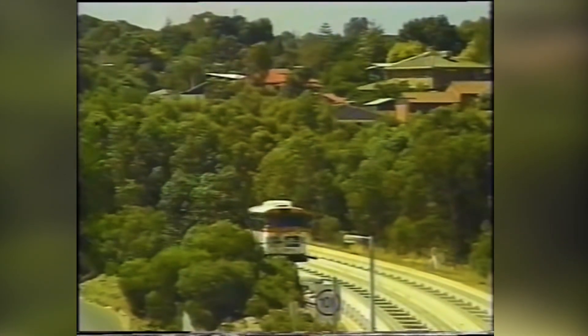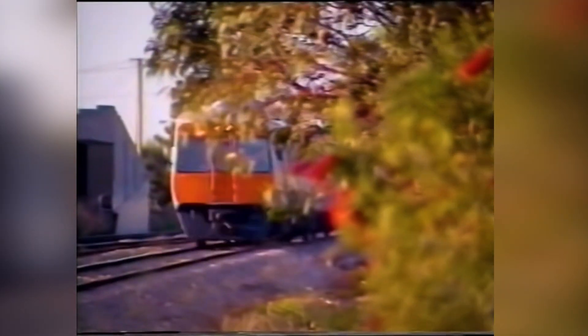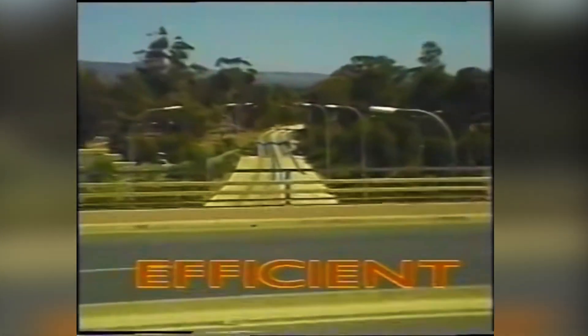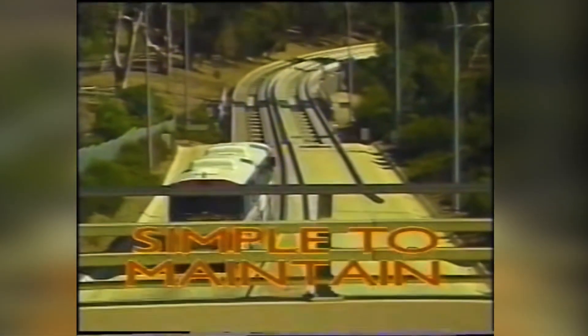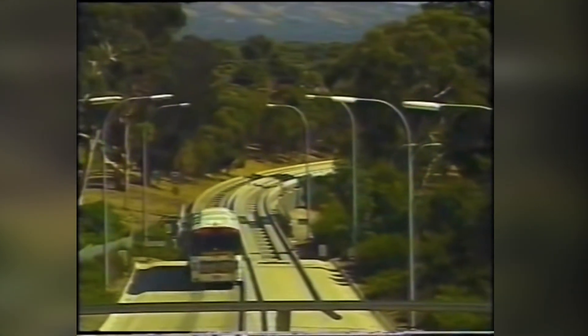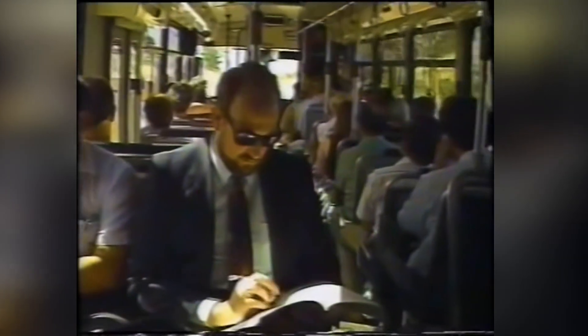An O-Bahn is cost-effective to install — a fraction the cost of rail. Compared with rail, it needs less signalling, and buses can work more closely together, making rush-hour travel management more efficient. It is also simple and cost-effective to maintain — again, a fraction the cost of rail. An O-Bahn system offers all the benefits of light rail, with all the benefits of comfortable, air-conditioned bus travel.